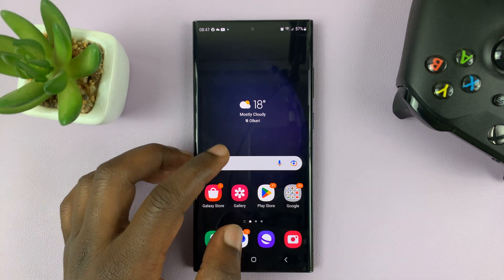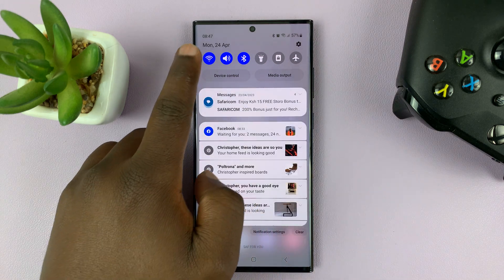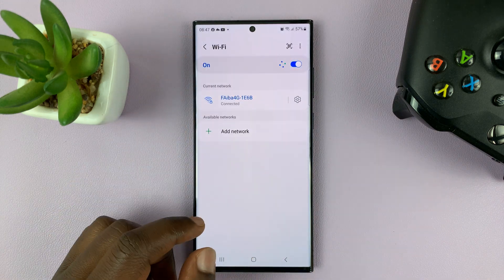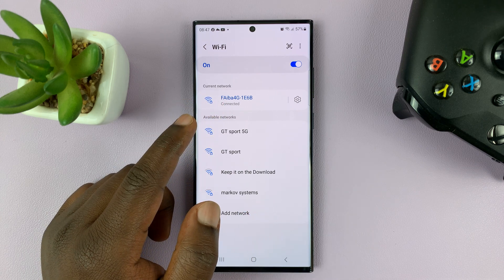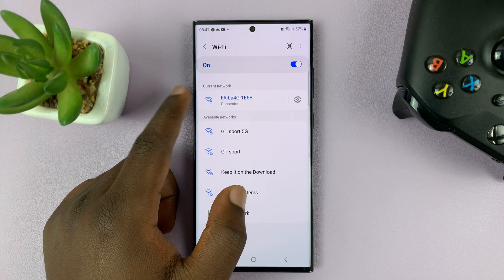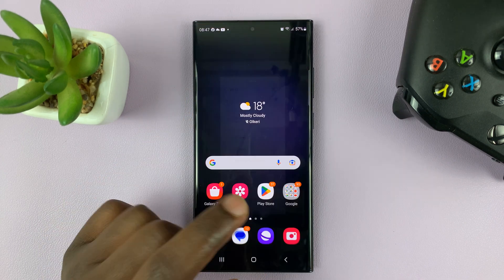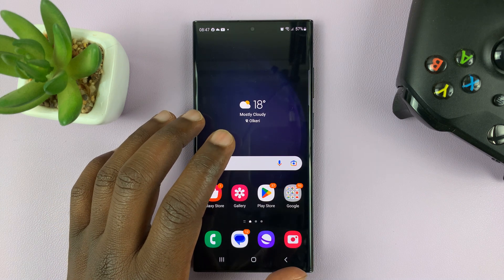I have a Samsung Galaxy S23 and I'll be showing you a few things you can do in case your phone is not connecting to Wi-Fi, or maybe it's connected but it keeps saying no internet access even though you know you have internet on your router or source of Wi-Fi. Here are a couple of things you can do to fix Wi-Fi connection issues.